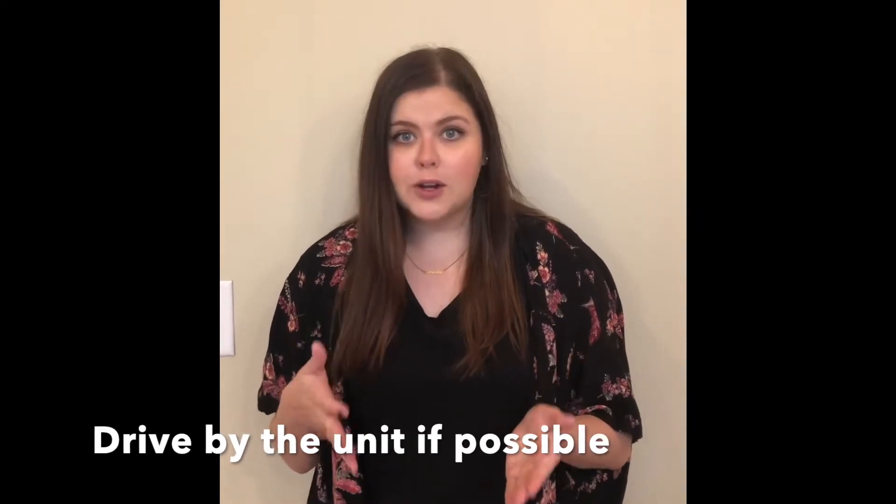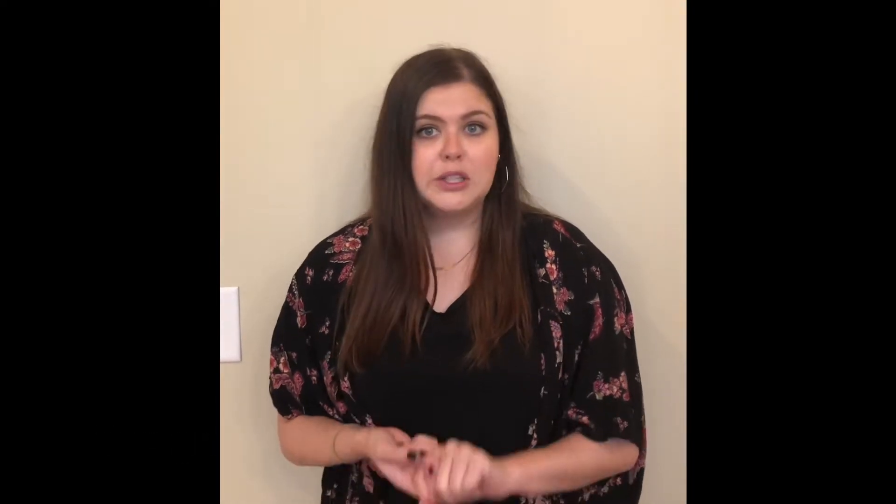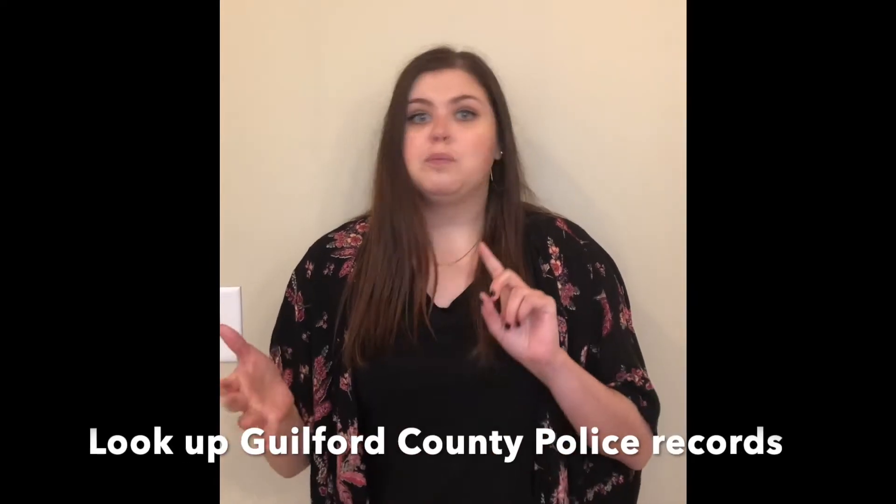What I would definitely recommend doing is driving by the property that you're interested in if you're able to, look at it on Google Maps, look up Gilbert County police records for the area, maybe do a commute to your work on Google Maps, make sure it's a good distance for you. Whatever research you can do online to make sure this property is in a good location and something that would work for you.